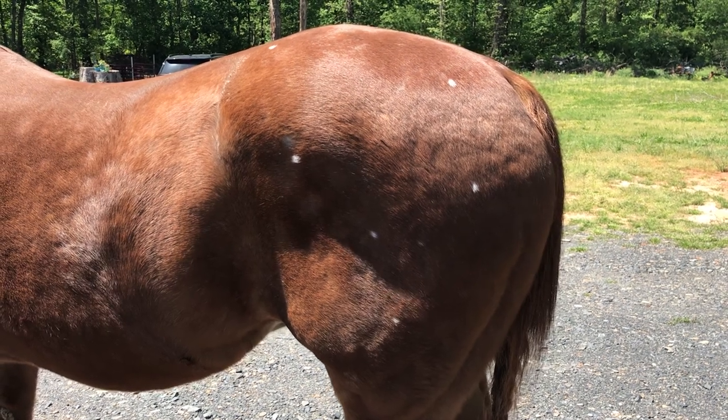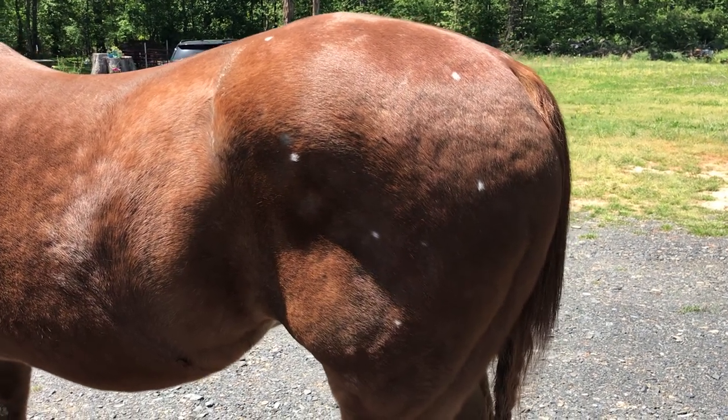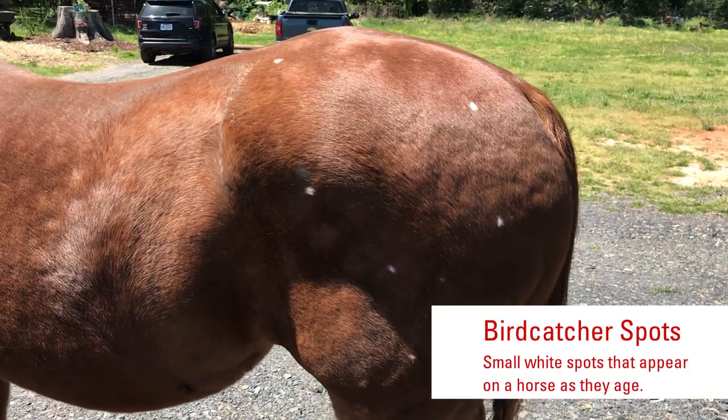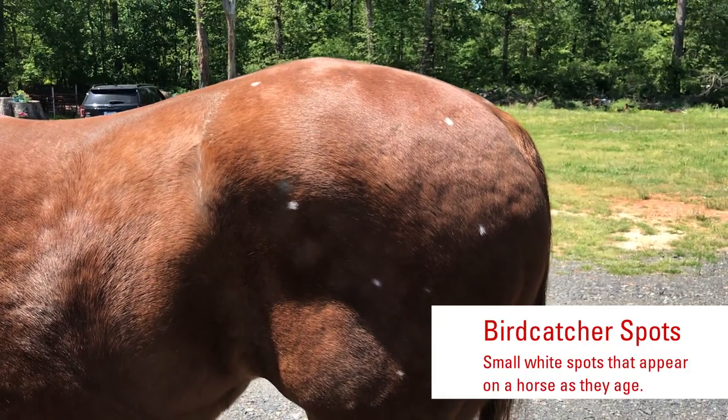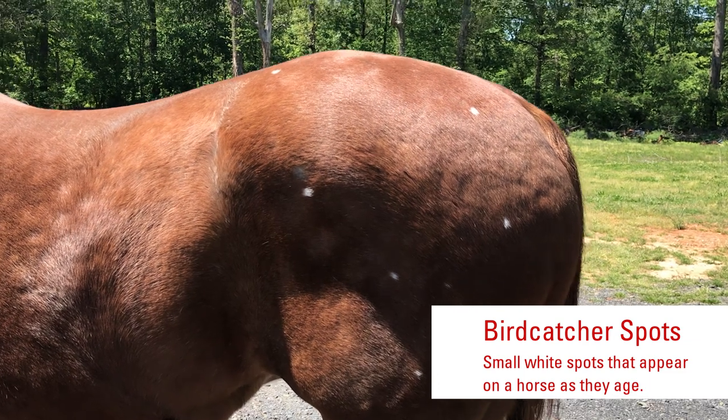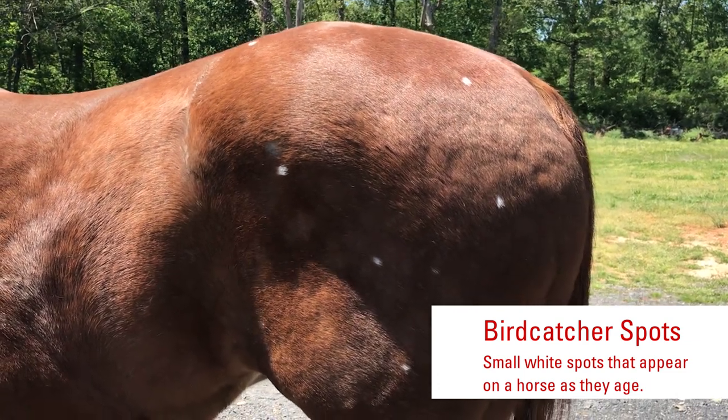Skip also has these little white spots that you can see on his body. These have nothing to do with the coat colors we were talking about earlier with Banks, Wilbur, and George. These are actually called bird catcher spots, and some horses get them as they grow older.